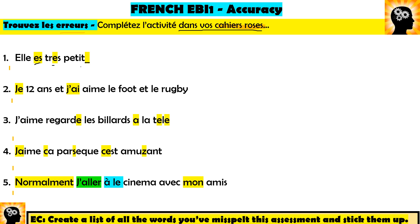For example, number one says: 'Elle est très petit.' This sounds fine, but French can sound very different to how it's spelled. First, 'est' needs a 't' — it should be spelled e-s-t. Then 'très' — I see this so many times — it needs an accent grave (going down). Finally, because we're talking about 'elle' (she), the adjective must be feminine: 'petite'. So the correct sentence is: 'Elle est très petite.'